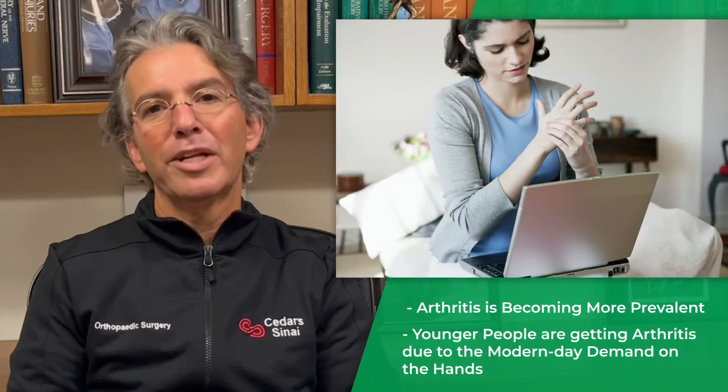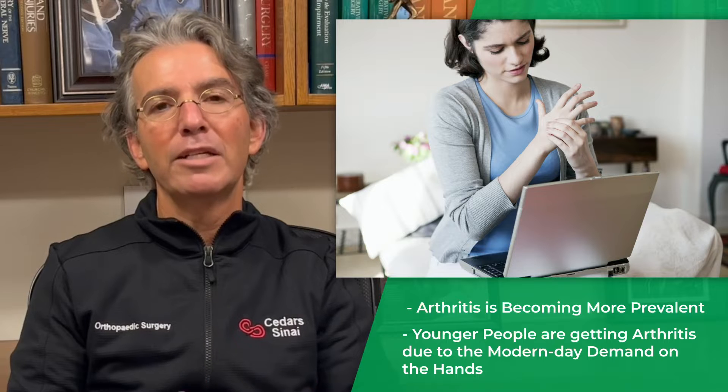As the life expectancy of our society increases, arthritis is becoming more prevalent. Also, younger people are getting arthritis due to the modern-day demands on the hands.